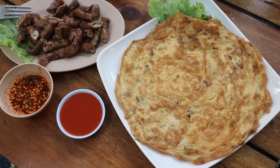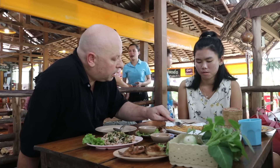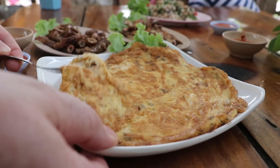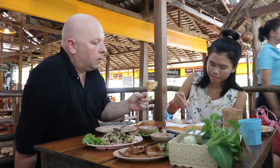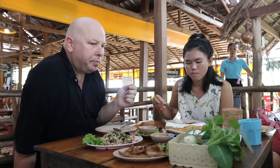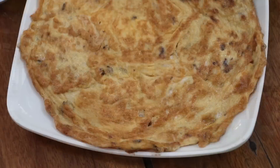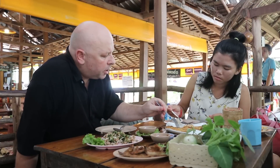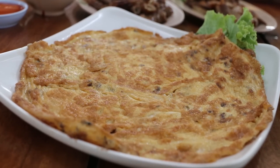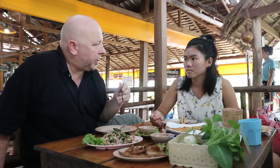We'll try the other ant egg dish — the omelette. You can see some ant eggs in there. Yum, that's very good. It's very eggy. The ant eggs don't have too much flavor in that one. It's a little salty, quite moist and light. Great flavor in it, and little bursts of ant eggs in there. Yum.